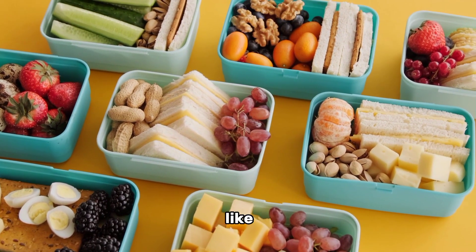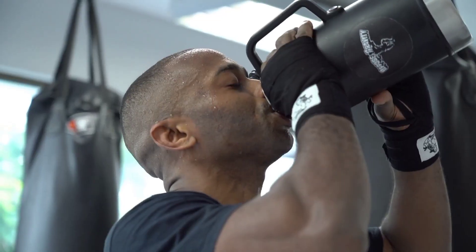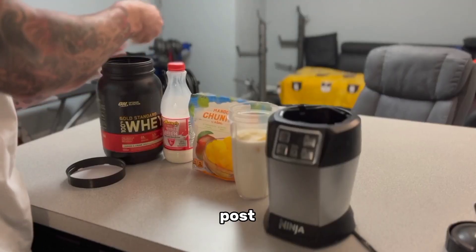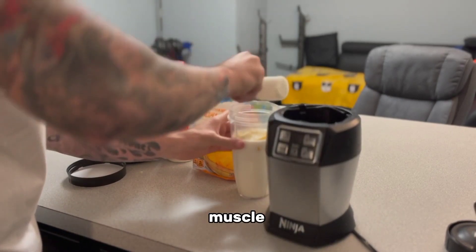Consume complex carbohydrates like whole grains, fruits, and vegetables for energy, and healthy fats from sources like avocados and nuts. Stay hydrated throughout the day and consider incorporating pre- and post-workout nutrition to optimize your muscle-building potential.